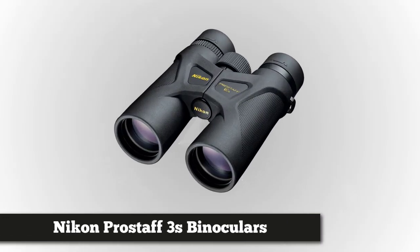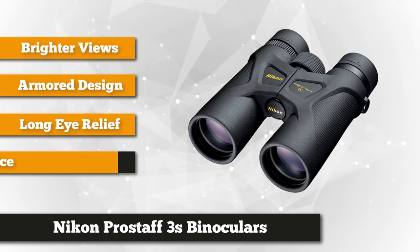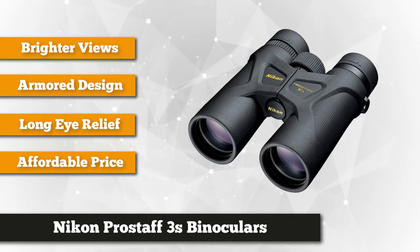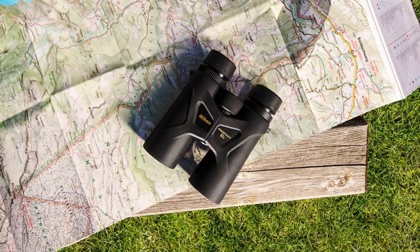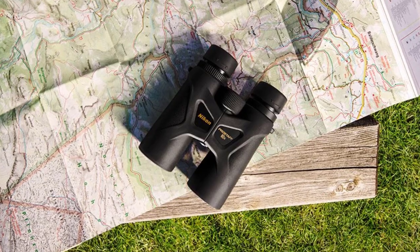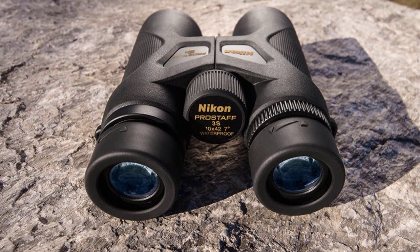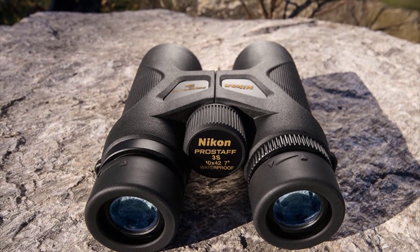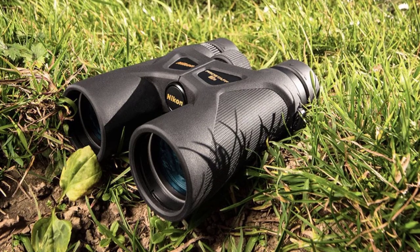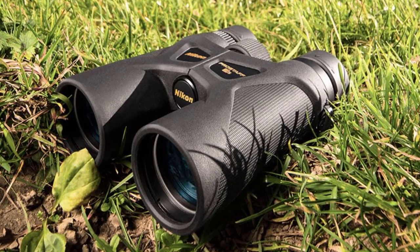Next, we have the Nikon Pro Staff 3S 8X42 binoculars. At just under $120, any serious birder, hunter, or outdoorsman will tell you these are quite affordable for what you're getting. While you can buy cheaper binoculars with more magnification power, their quality of both lenses and body won't match that of the Nikons. The low cost makes them a great choice for a first-time buyer, as does the large focus ring and easy-to-adjust eye cups. They also have a long eye relief — the distance away from the eyes the binoculars can be held while still rendering a full field of view — making them great for people wearing glasses or sunglasses.